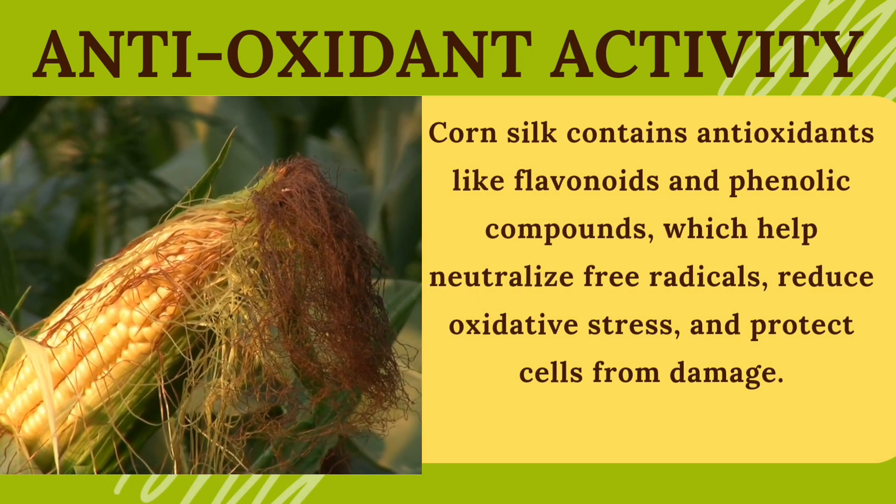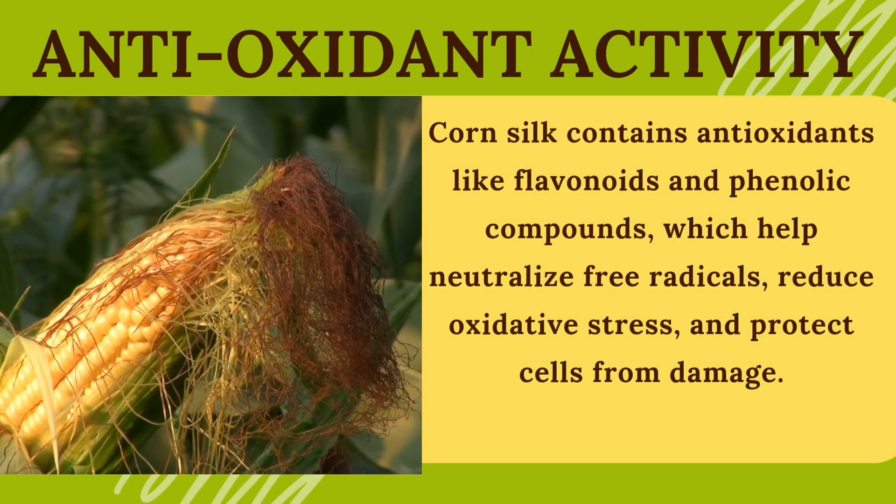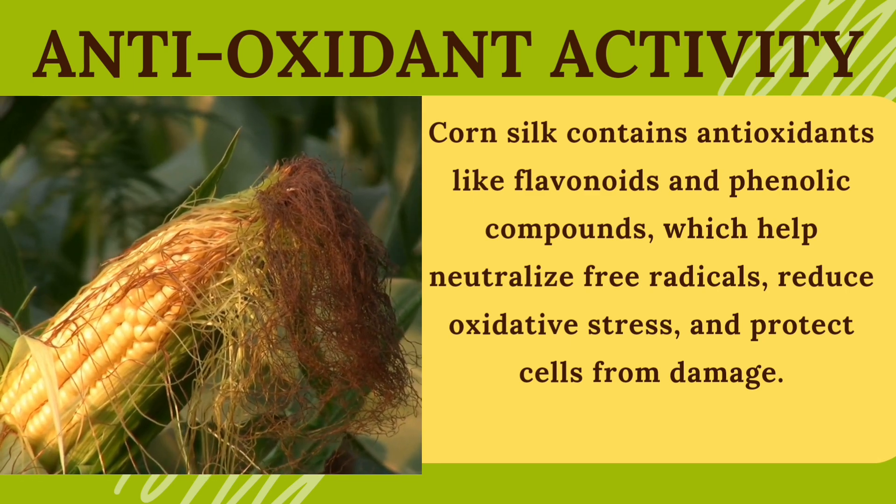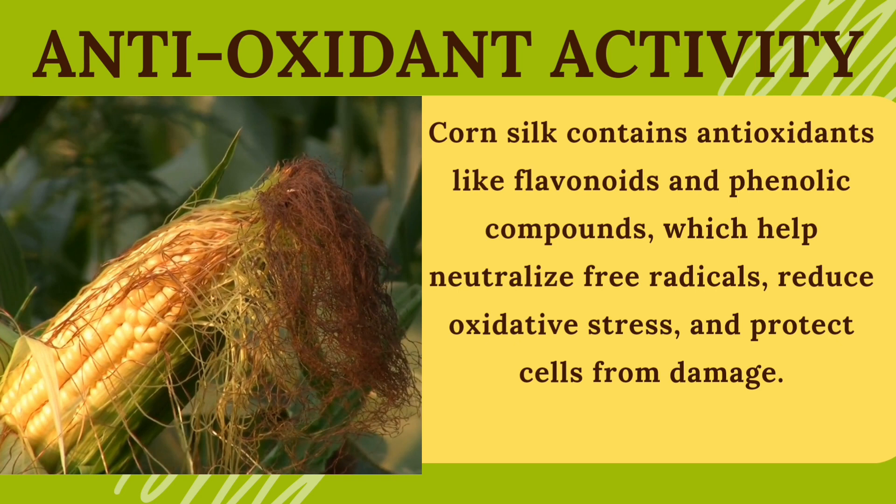Antioxidant activity. Corn silk contains antioxidants like flavonoids and phenolic compounds, which help neutralize free radicals, reduce oxidative stress, and protect cells from damage.